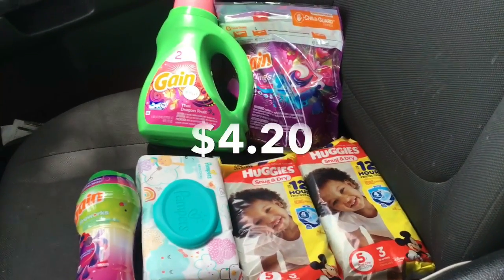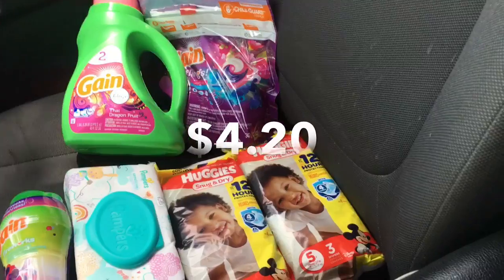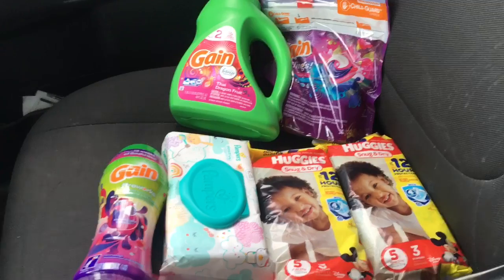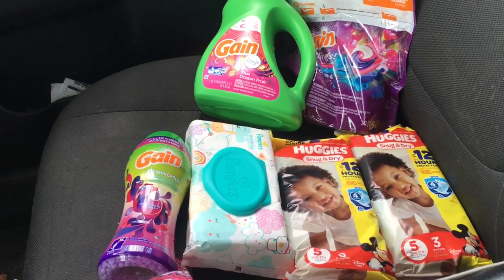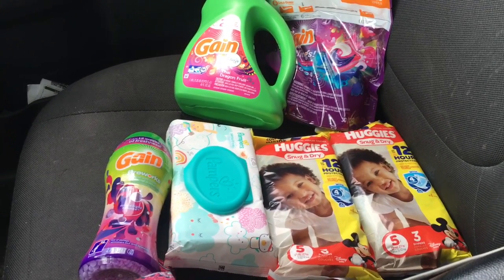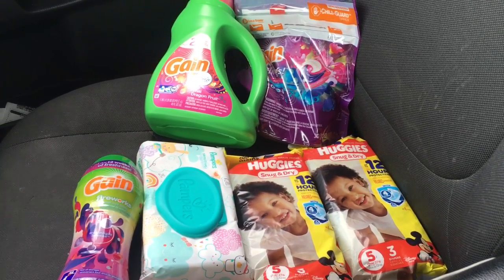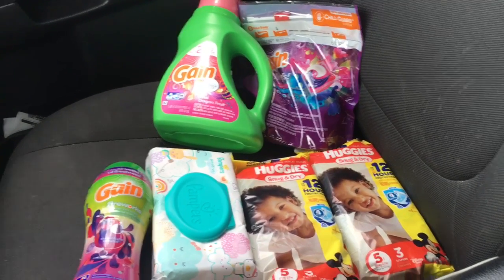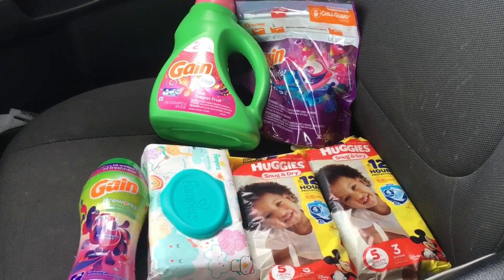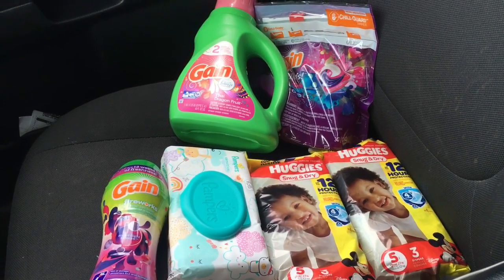I'm going to show you what I got for the five off fifteen offer. I just got out of Family Dollar and got these items for a total of four dollars and twenty cents. If you want to know how to get this deal, keep watching. First, if you're not signed up with Family Dollar, they offer smart coupons — their digital coupons. Download the app, sign up with your phone number and email, and you automatically get a five off fifteen coupon added to your account. Make sure you download the app and clip all the coupons I'm about to show you.